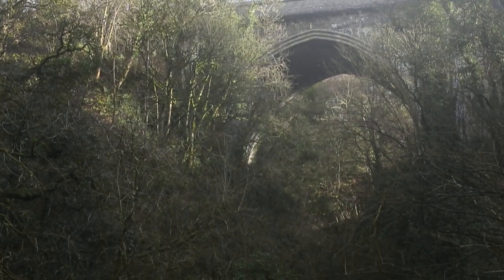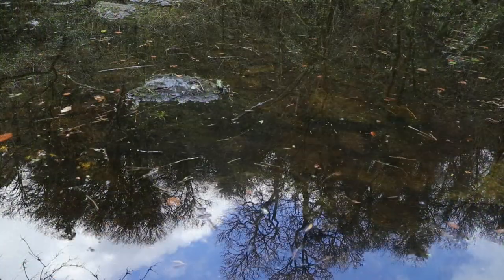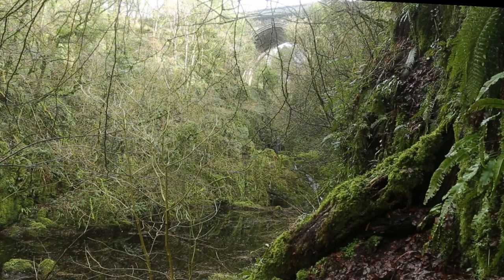Arching across the River Liffey here, right on the border of counties Wicklow and Kildare, the Poulaphouca Bridge spans a river that these days is quiet and subdued due to the dam's control further up.